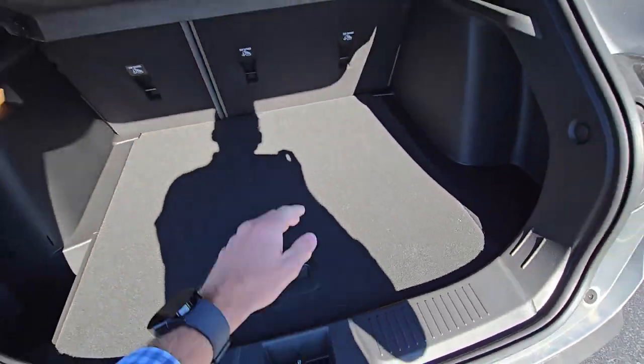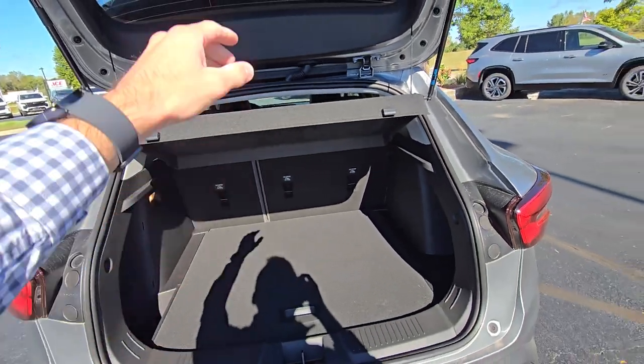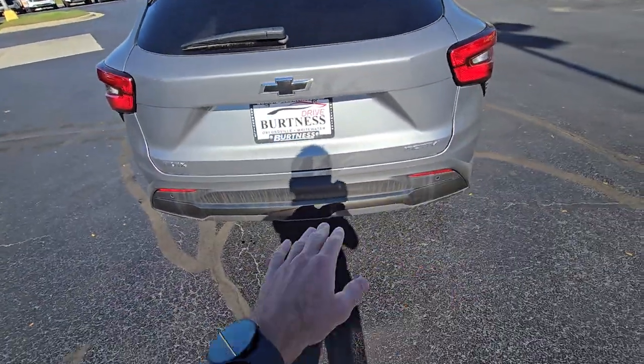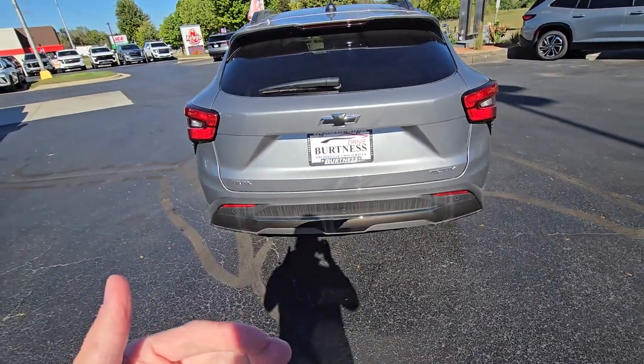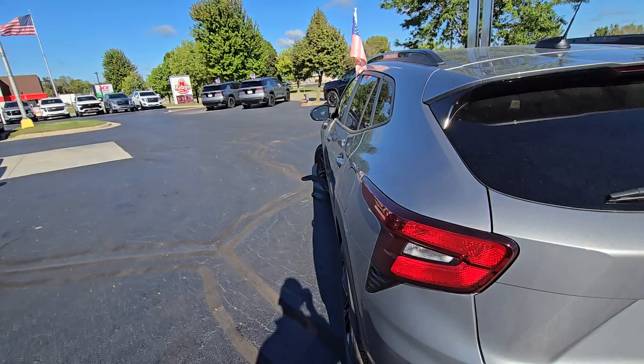This will pop open and we've got a little bit of storage under the floor and the spare tire below. Your privacy shade can be removed if you're hauling anything larger, which is nice. Those are the parking sensors on the back right here — they give you audible feedback as you're backing up and getting close to anything. We also have cross traffic alert for cars, people, and things like that.